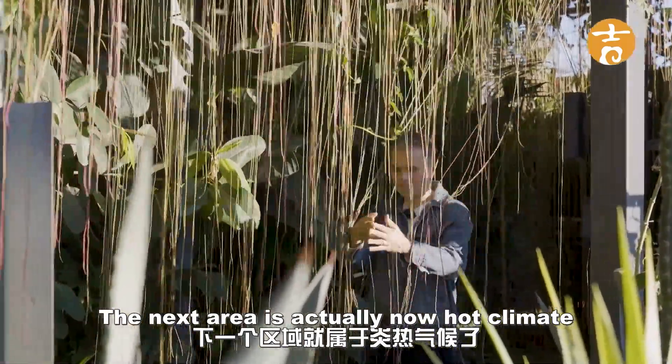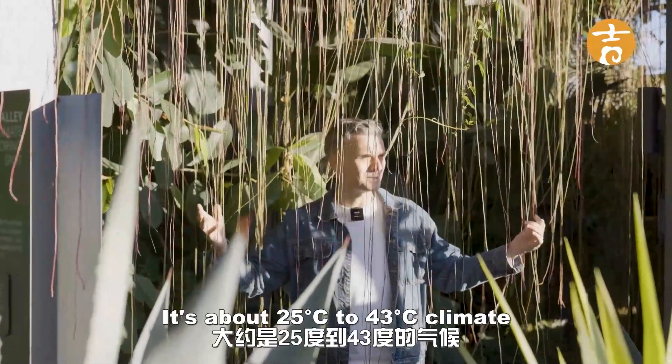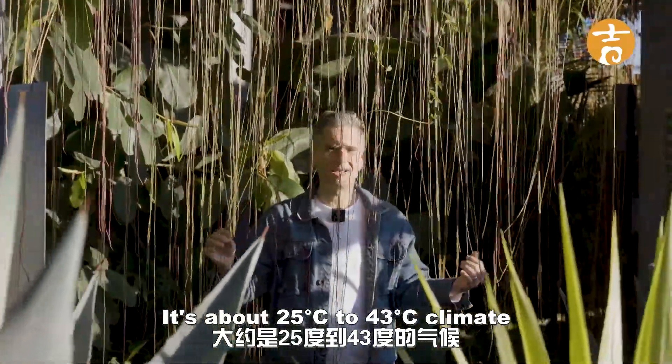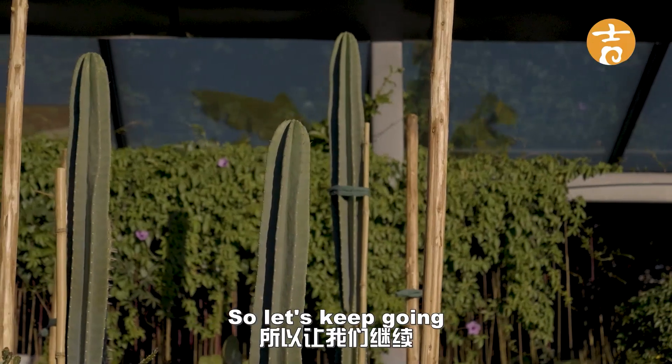The next area is a hot river valley climate — a savannah. It's about 25 to 43 degrees climate for this type of tropical plants. The most characteristic plant we recognize here is a cactus.